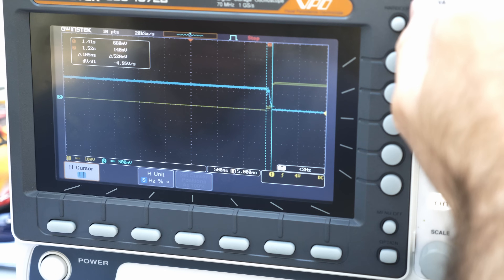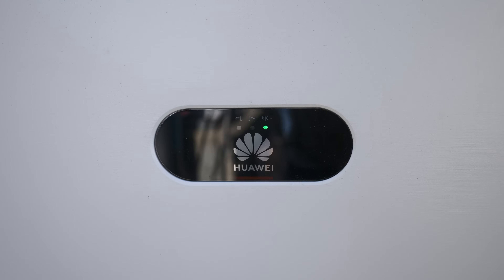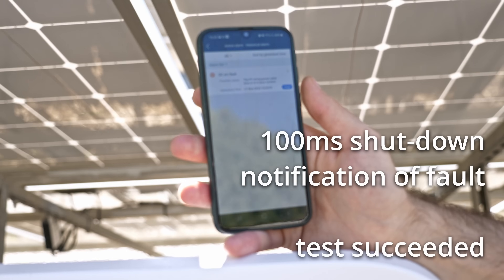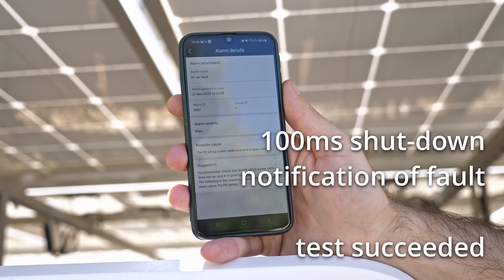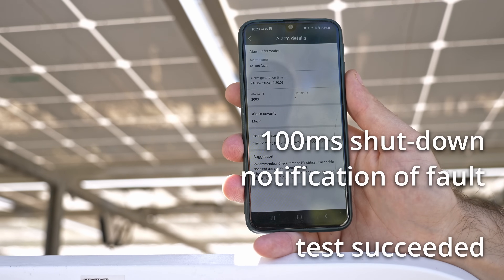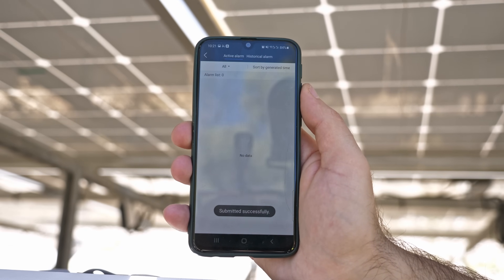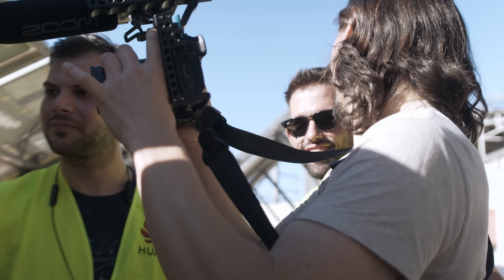That was short — the inverter detected the arc and turned off instantly in just 100 milliseconds. We have a status change and an alarm. We can click on the alarm and see that it is a DC arc fault. We can see the details of the alarm, including which string the arc took place on — number one. I can click the clear button, and any broken cable can be fixed with one button.